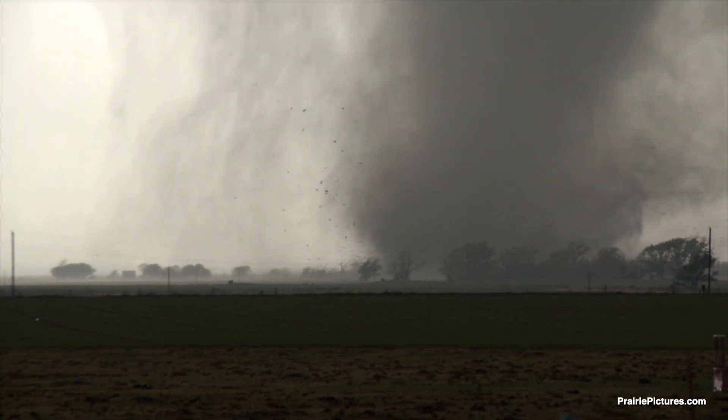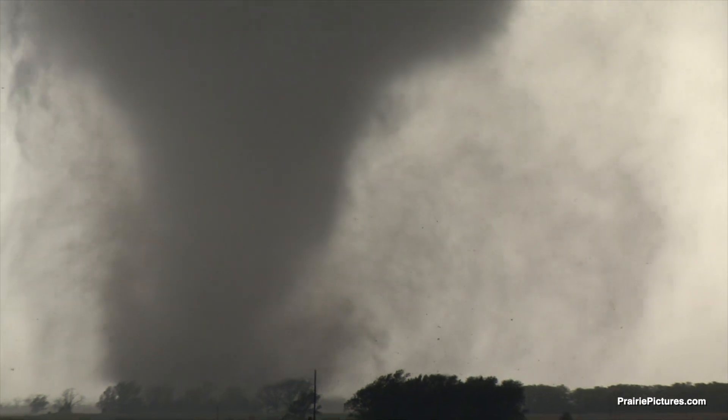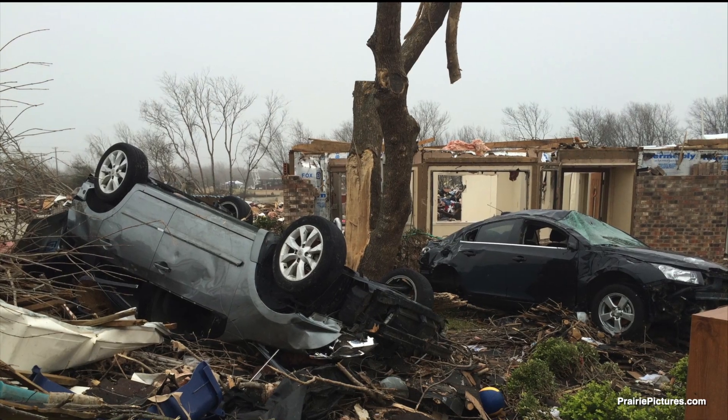Tornado Alley. More tornadoes occur here than any other place on the planet. They produce the highest winds ever recorded and are capable of turning everyday objects into missiles and turning houses into rubble.